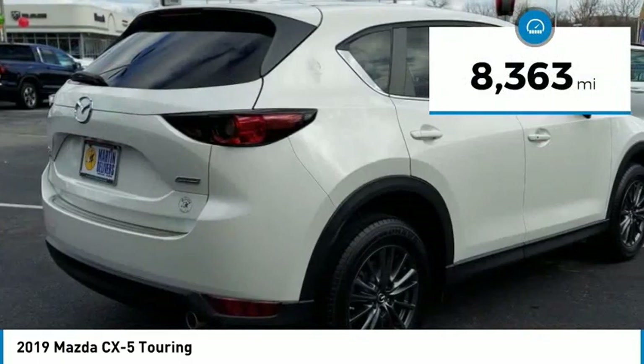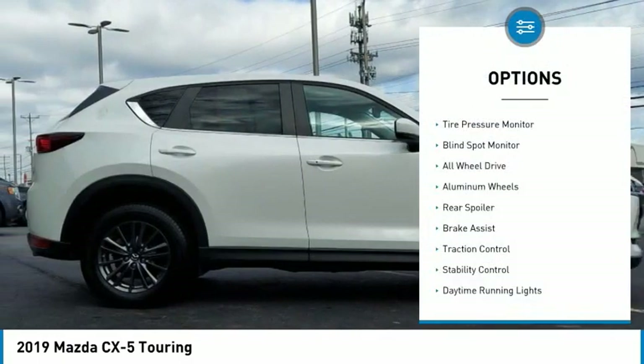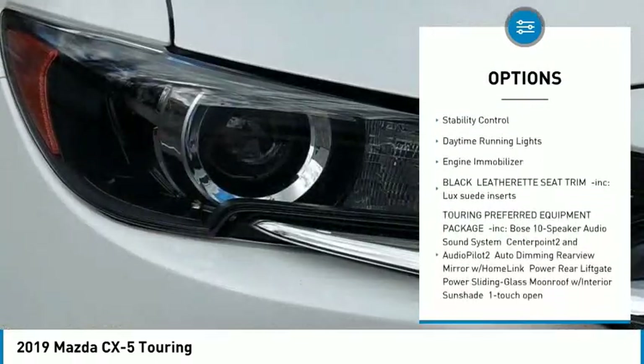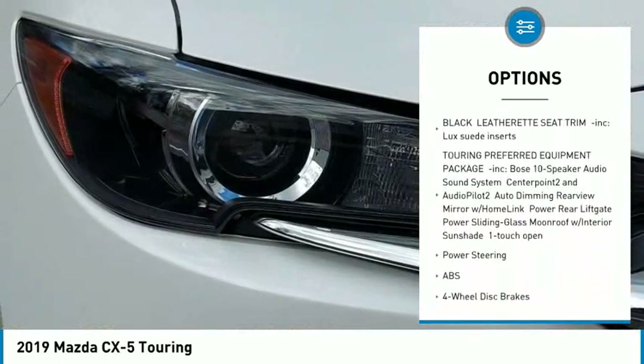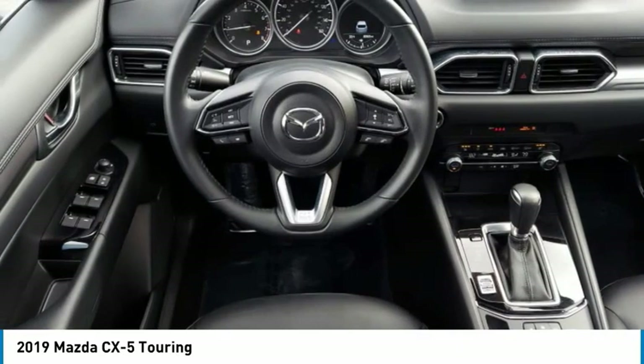This vehicle has less than 9,000 miles. Here are some of this vehicle's great options: tire pressure monitor, blind spot monitor, all-wheel drive, aluminum wheels, rear spoiler, brake assist, traction control, stability control, daytime running lights, and engine immobilizer.